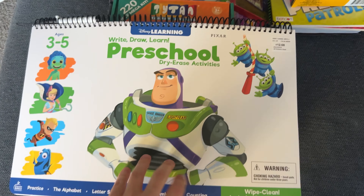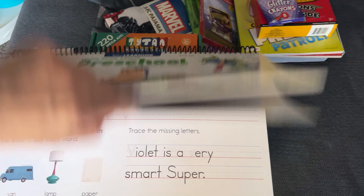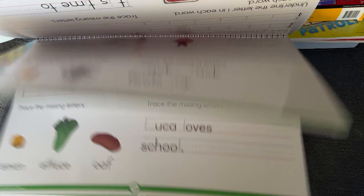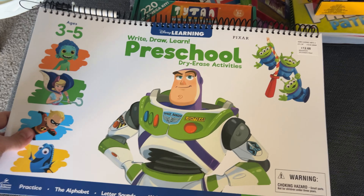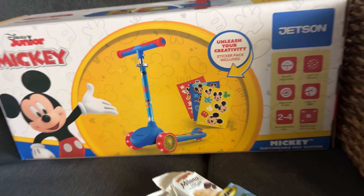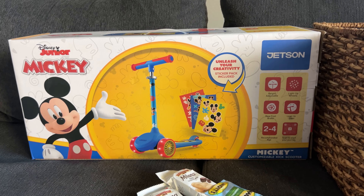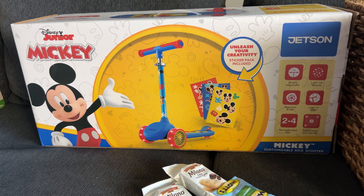Then this we also got at Sam's Club — it's a preschool dry erase kit, but it has Disney and Pixar characters in it. He loves Toy Story so he'll really love this book. I'll probably start using it once he turns two, which is in a couple months. And then this is his last gift — his big one. It's a scooter from Sam's Club for $40, which was a great deal. It says it's for ages two to four. He's turning two in a couple months, so we're giving it to him a little early since he's getting it for Easter, but I think he should be fine.